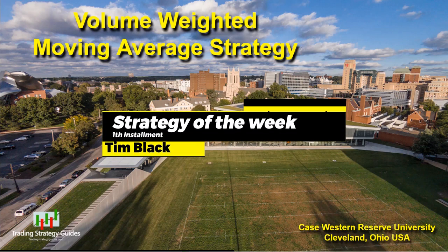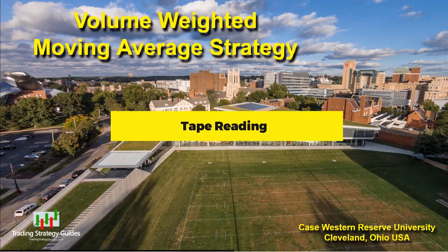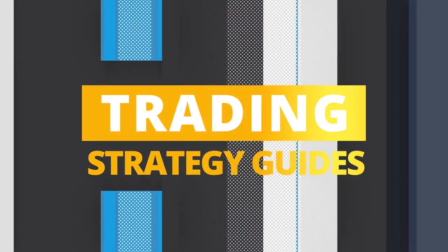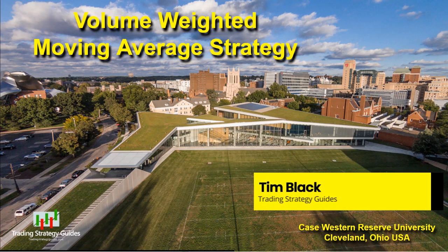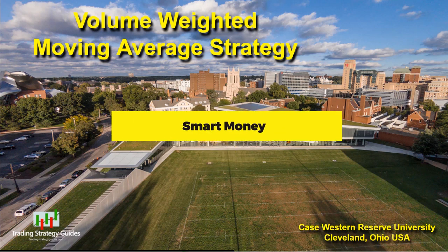Welcome to Tim's Strategy of the Week series. Today we're going to talk about a great smart money strategy. Hi, this is Tim from TradingStrategyGuides.com. Thanks for coming back for this installment of the Strategy of the Week. Today we're going to look at a trading strategy that is designed to follow the smart money traders.